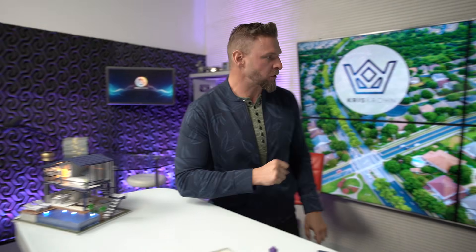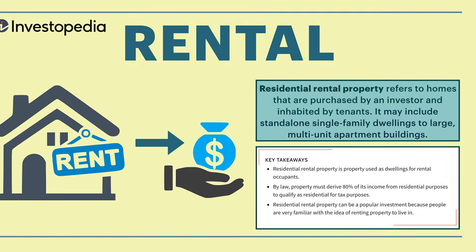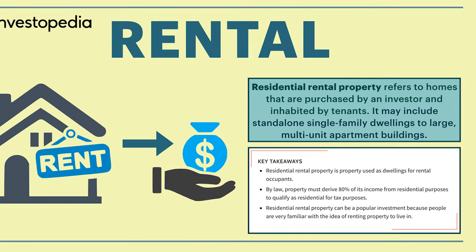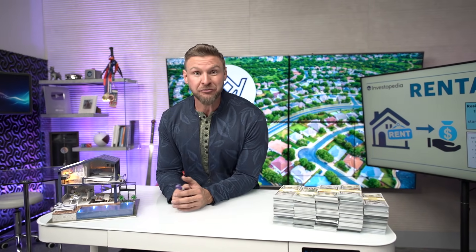There's always this fight between the flippers and the landlords. Landlords buy houses not to sell for a quick profit — they actually want to put a tenant in the house, rent it, and earn this thing called cash flow. Residential rental property refers to homes that are purchased by an investor and inhabited by tenants — rented to somebody else. It may include standalone single-family dwellings to large multi-unit apartment buildings. The goal: after covering all expenses, there's some leftover money, and with enough homes, you could have sufficient residual income to retire.